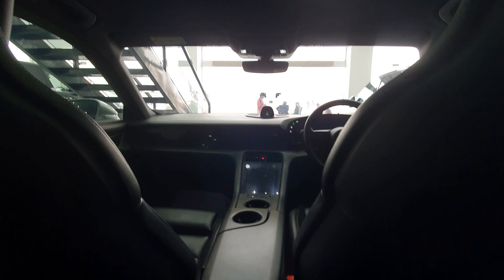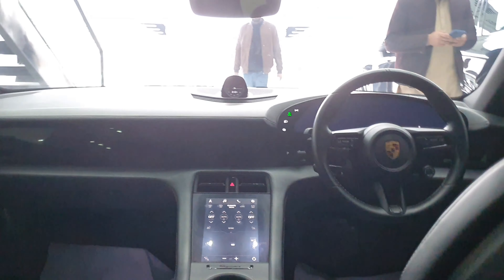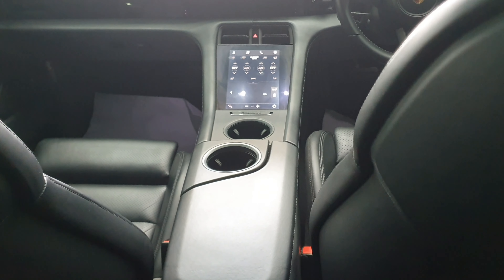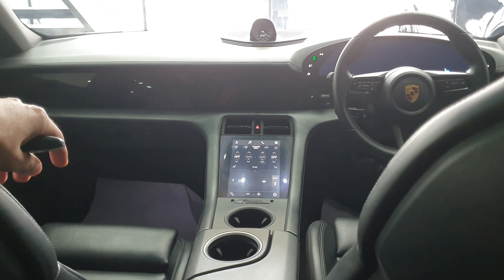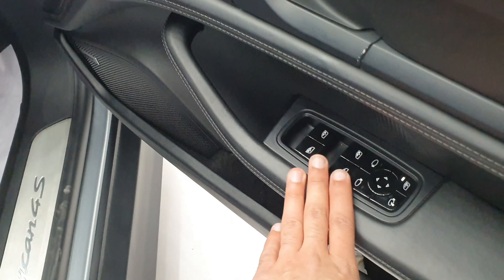Moving to the front interior view — from the rear you can see the curved front screen which is driver-centric. There are screens and SRS airbags. Coming around to the driver's side, you can see the Taycan 4S branding and all window controls on the door panel.